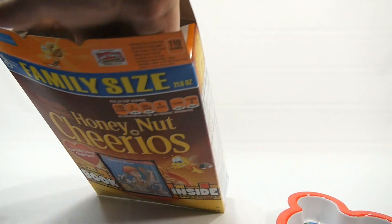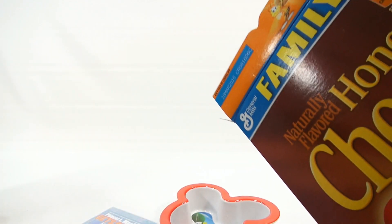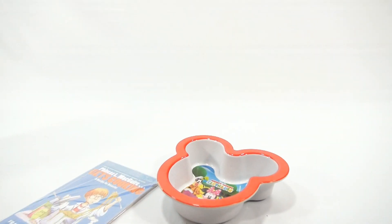It looks like the book is right in front, attached to the front of the box. So now I have a hole in my box. I've had these before — I'm not sure if I've had them on video. We've done Cheerios videos in the past. Before I read the book and check it out, let's have a taste.